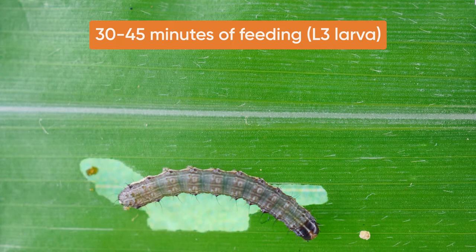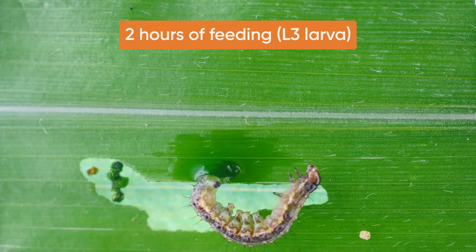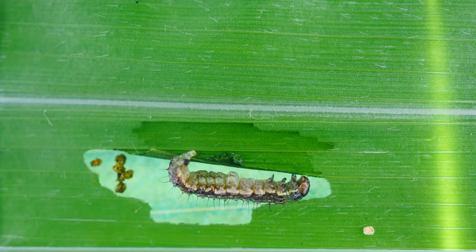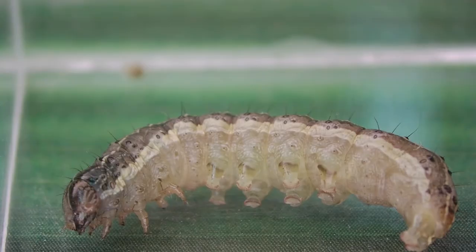Foliar feeding damage caused by mid-sized larvae is often not economically important. After one and a half hours, the larvae shows twitching. Shortly after, the larvae is immobilized and starts to lose fluids. Tremors continue and the larvae is completely paralysed, limp, dehydrated, and dies about three hours after feeding on the treated plant tissue.